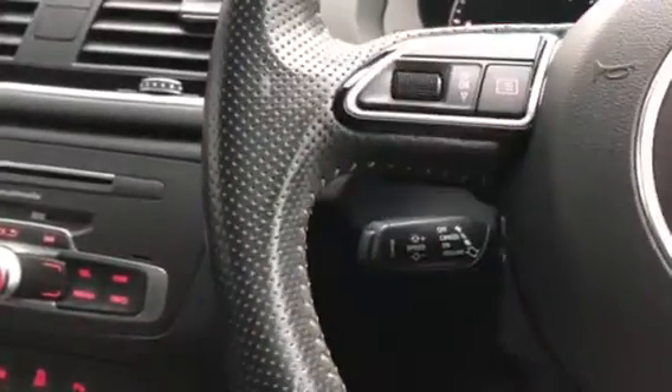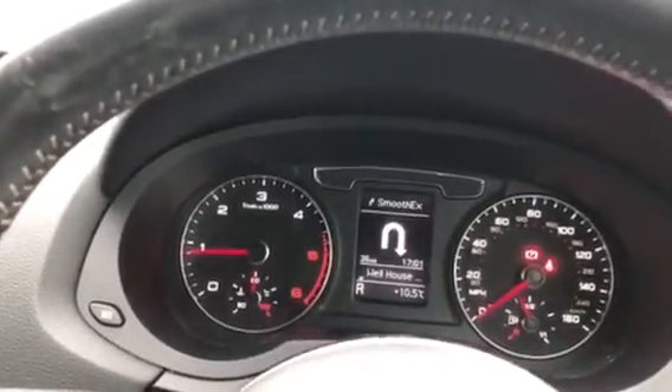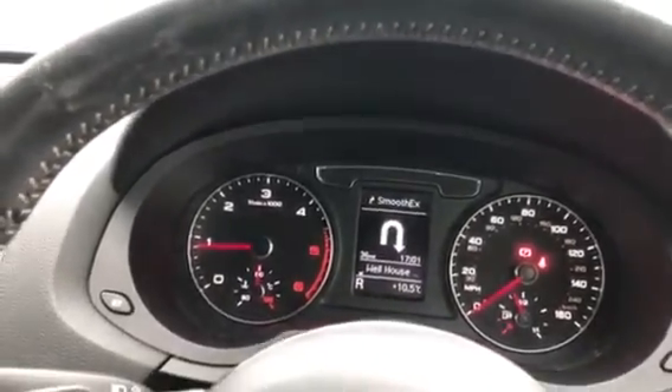Just behind the steering wheel there you can see we have the controls for the cruise control, and finally on to the stylish yet easy-to-read Audi instrument display. For more information visit www.SammyleesMotors.co.uk or give us a call on 01768 353238.